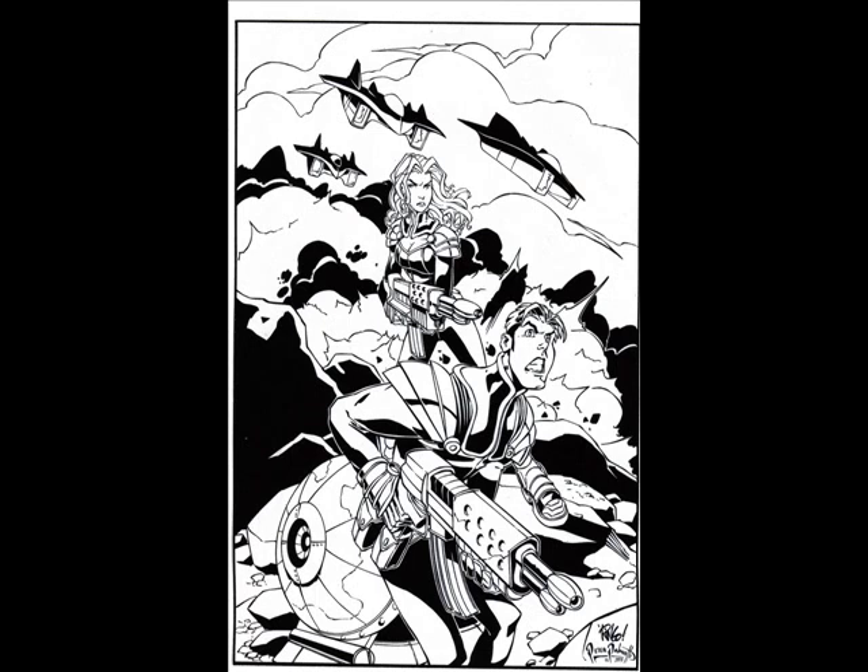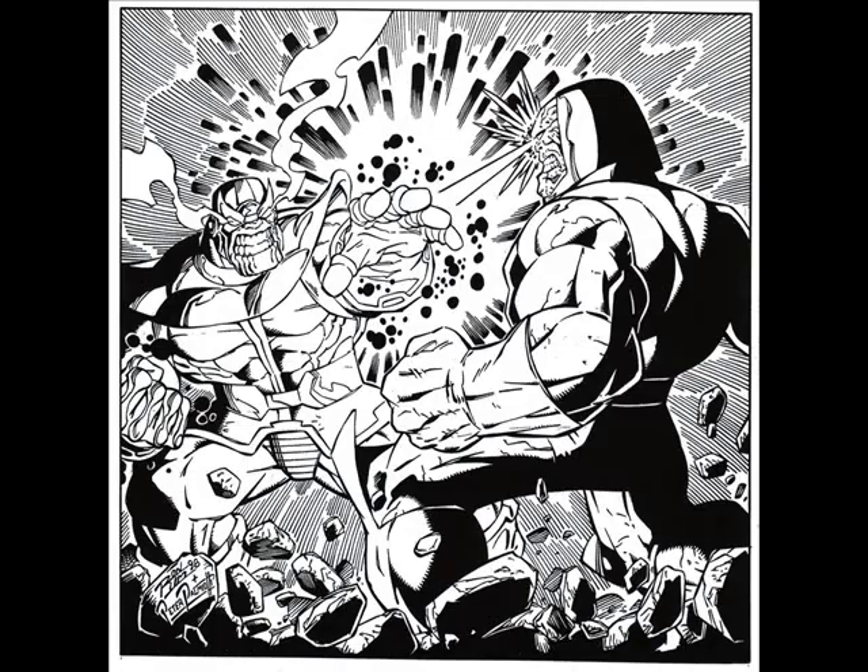Here's another incredible piece — this one is my favorite I did, inking over Ron Lim: Thanos vs. Darkseid. It's kind of funny because they're both going to be in movies — Thanos in Marvel movies and Darkseid in DC movies. I love this piece; still waiting for somebody to color it. Maybe I should just color it myself, but I don't have time.